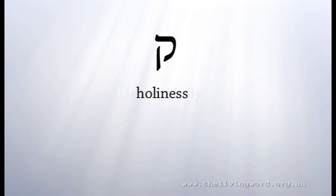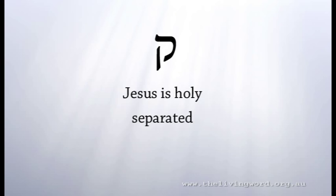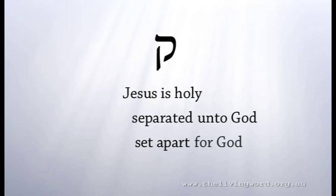Now we return to the letter Kuf. The shape of the letter Kuf extends below the line — it is the only letter that always extends below the line. Kuf indicates holiness. Jesus is holy; He is the Holy One of God, and in Him we too are holy. The primary meaning of holiness is separated, set apart — separated unto God, set apart for God.